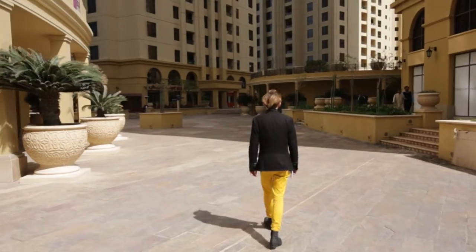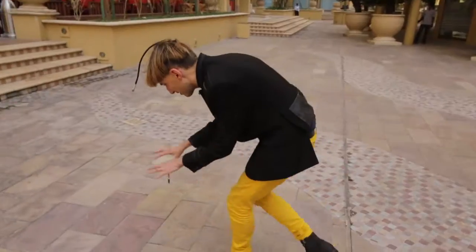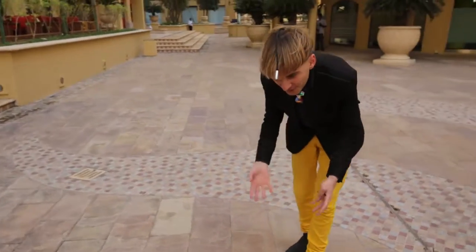It just goes to show that this man is thinking ahead of his time, in my opinion. His name is Neil Harbison. He's an avant-garde artist and a cyborg, apparently for the last 10 years. He's in the studio.